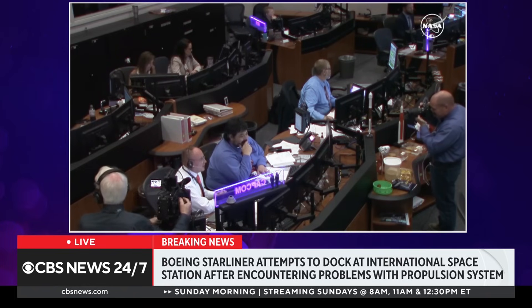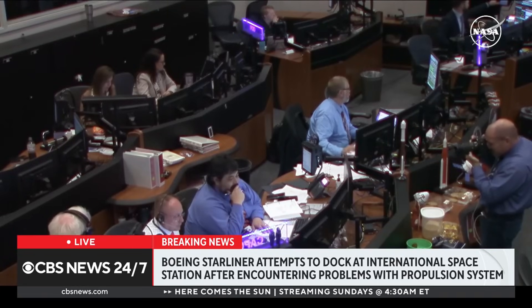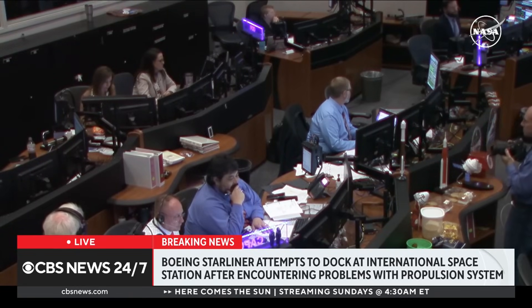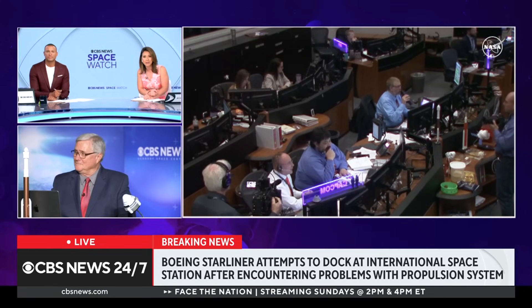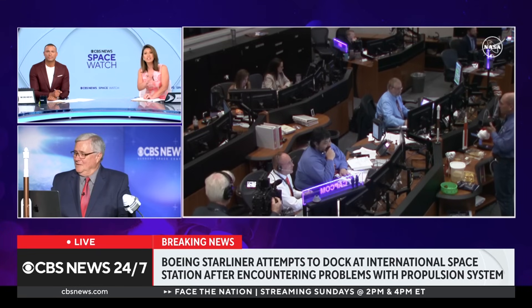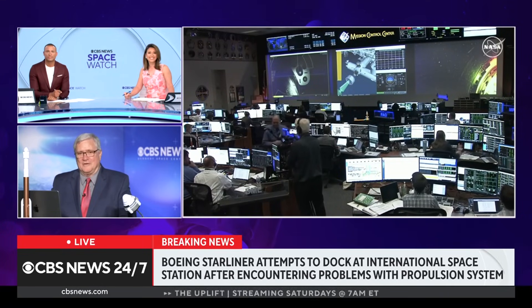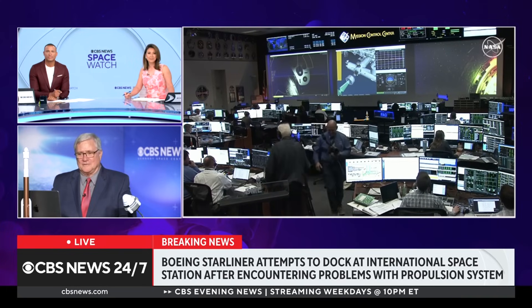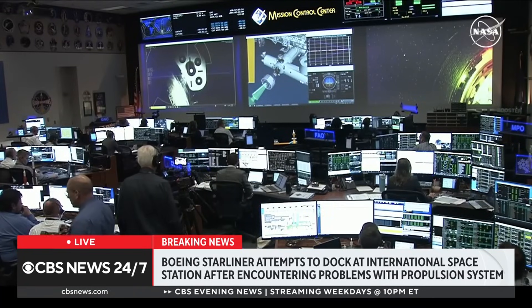This is a look at the command center. Can you tell us anything more about what they are all watching so intently — what is happening on their screens? At this point, is it safe to release the breath that we've all collectively been holding? They're docked. They successfully pulled off contact and capture. That's mission control at the Johnson Space Center. A moment ago you were seeing Ed Van Seis, the flight director, who's been monitoring all of this very closely.